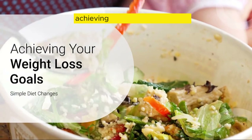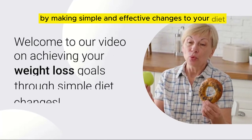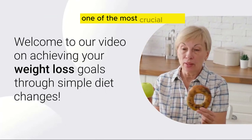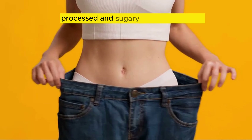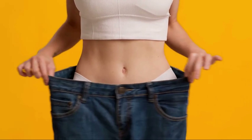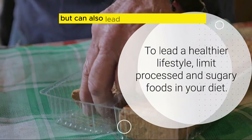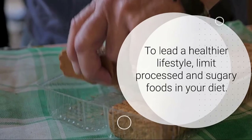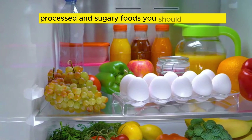Welcome to our video on achieving your weight loss goals by making simple and effective changes to your diet. One of the most crucial steps towards a healthier lifestyle is to limit processed and sugary foods in your diet. These foods not only contribute to weight gain but can also lead to various health issues. Let's take a look at some common processed and sugary foods you should cut back on.